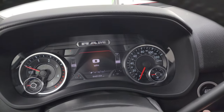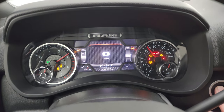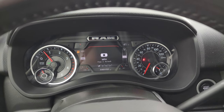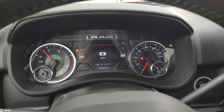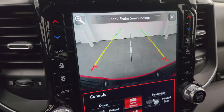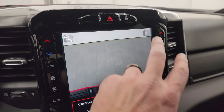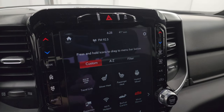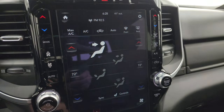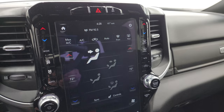Let's start it up and check out those cameras and take a look under the hood. Starts right up — no check engine lights or anything like that. The backup cameras are nice, crisp, clear, and HD. You can zoom in on the receiver hitch to get hooked up to your boat, camper, or trailer the first time every time. You can also check out the dual climate controls on the side of the radio.